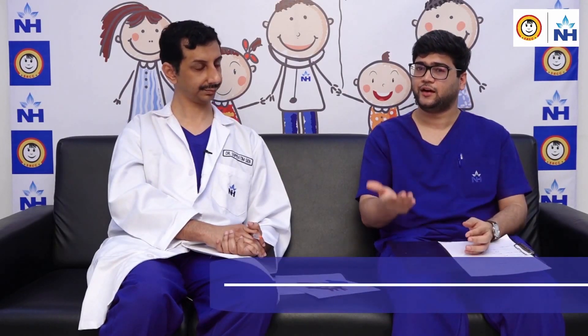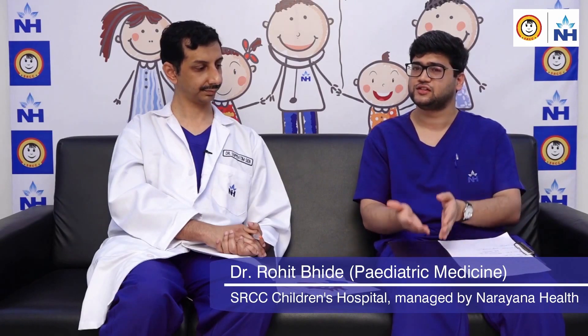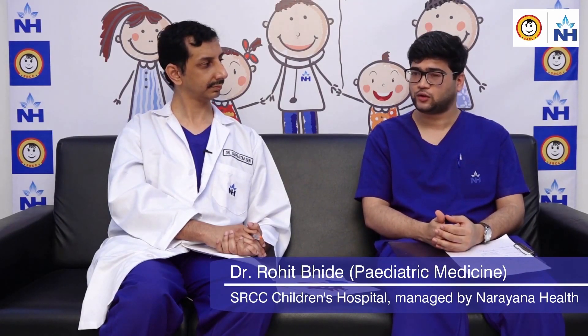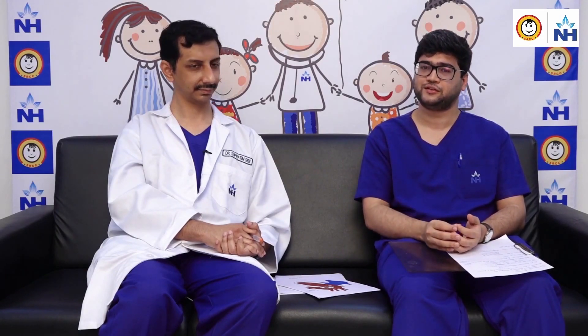Thank you so much, sir, for explaining the PDA topic along with device closures, stenting, complications, and benefits. If anyone has any doubts you can post in the comment section and we will answer your questions. Thank you so much for attending.